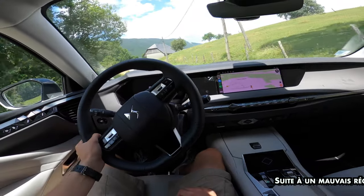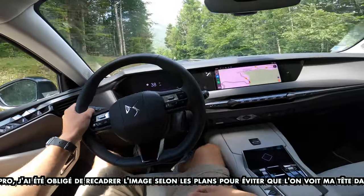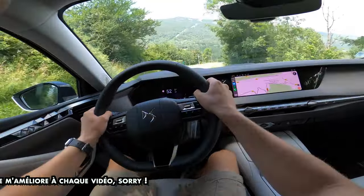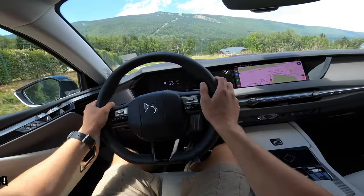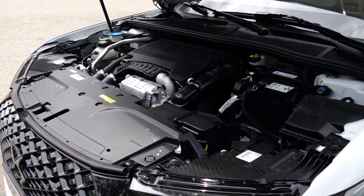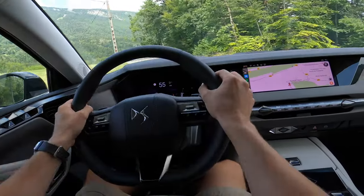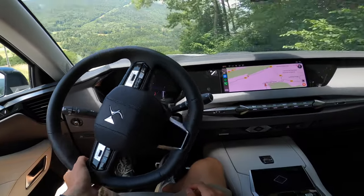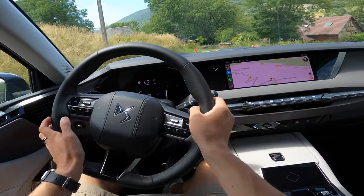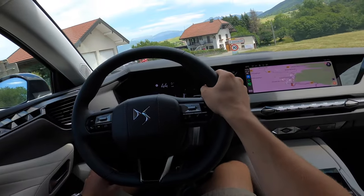We're now at the wheel of this DS4. The engine is the 1.0-litre PureTech, a 3-cylinder with 1.2 litres of displacement, 130 horsepower at 5,500 rpm and 230 Nm at 1,750 rpm. The engine works correctly thanks to the gearbox managing things very well, the contained weight of the car and its aerodynamics. It's certainly more aerodynamic than a 3008 or 5008, which are higher and catch more wind. It's not a sporty engine and doesn't deliver incredible performance, but it works correctly.